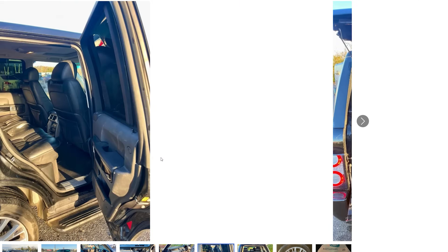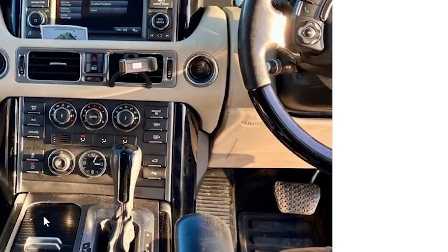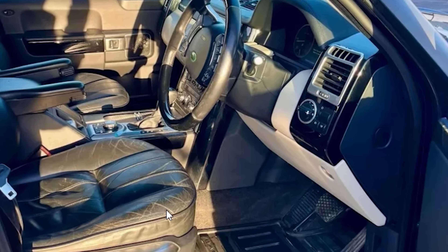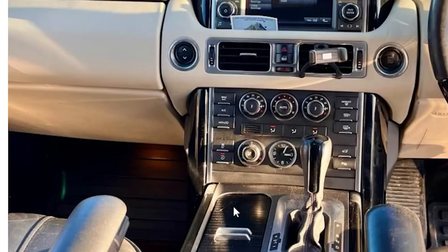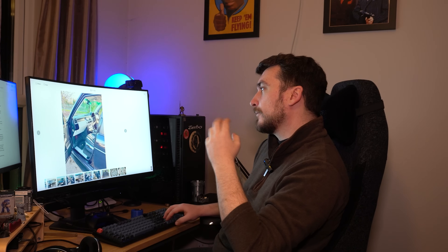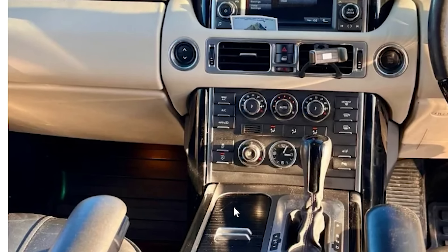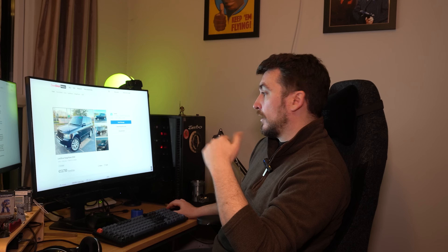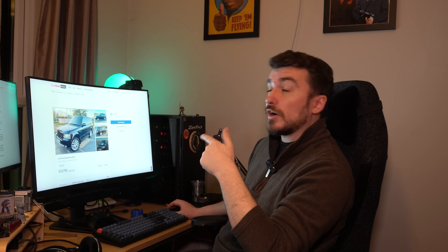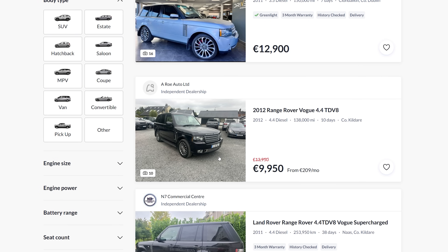About 128,000 miles on this one, so fairly average. Another slight discrepancy: it's listed as a Vogue — same spec as mine — but it has buttons for cooled and heated seats, while the seats themselves appear to be standard Vogue seats without perforated leather, which you need for cooled seats. Something slightly strange going on, whether it's had a different replacement panel or the seats have been swapped. At 13,750 euros, that's actually pretty good value for the Irish market — around 10 or 11,000 pounds.